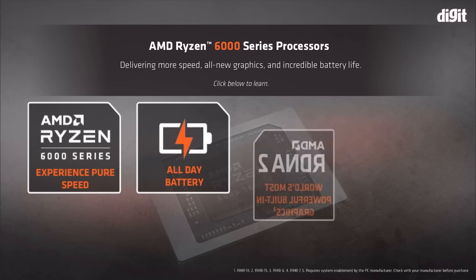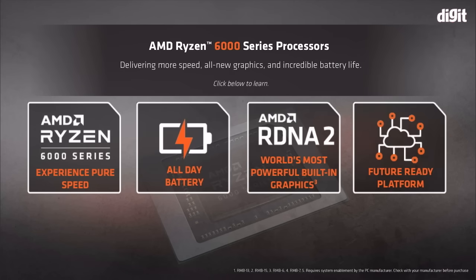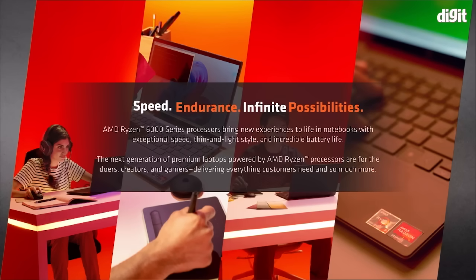These processors bring blazing fast performance to thin and light, cool laptops without compromising on battery life. Let's talk more about what makes the AMD Ryzen 6000 series stand out and how these processors open up new experiences for all classes of users, including gamers and content creators.